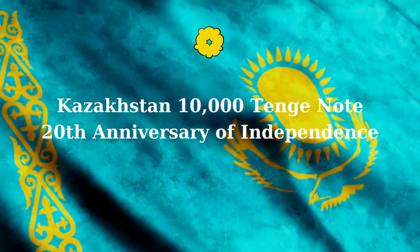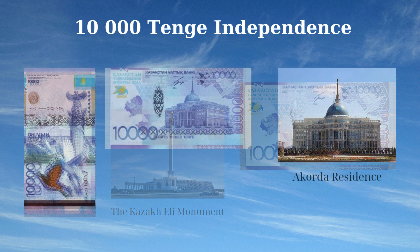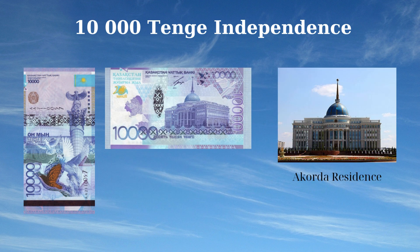The 2011 issue of the 10,000 tenge note from Kazakhstan commemorates the 20th anniversary of the nation's independence. The front features the Kazakh Eli monument located in Nur-Sultan, symbolizing the country's unity and pride, alongside peace doves signifying harmony. The reverse side showcases the Ak Orda, the official residence of the President of the Republic of Kazakhstan in Nur-Sultan. This note beautifully captures the spirit of Kazakhstan's independence and its strides towards a prosperous future.